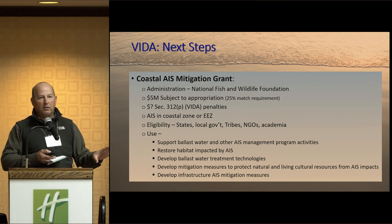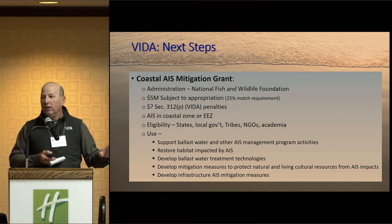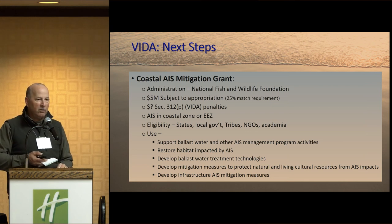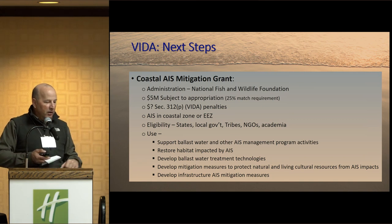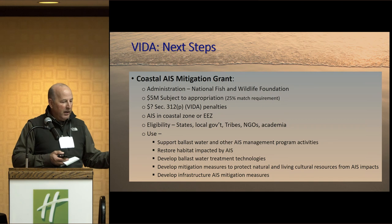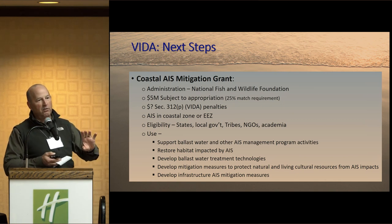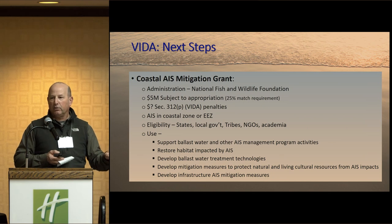The Coastal AIS Mitigation Grant is money for the states and for the coasts — it can also be used for the Great Lakes. It's $5 million subject to appropriation, and any penalties the Coast Guard issues to vessels would be added to that fund. Eligibility is broad: states, local governments, tribes, NGOs, and academia can all apply, and it can be used for multiple purposes. It's a very important piece, but unfortunately it was a tag-on provision — it's not EPA's or the Coast Guard's primary duty — and we're trying to track down who's responsible so this grant funding can actually get to the states.